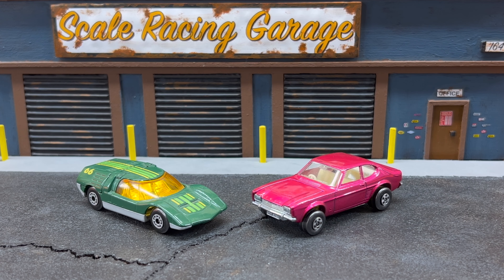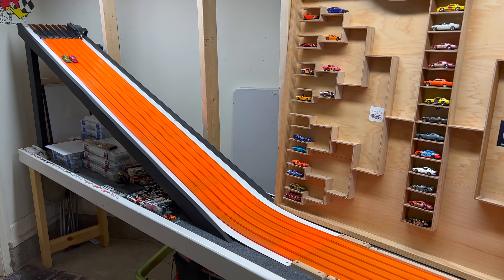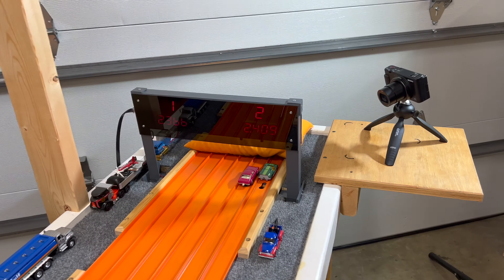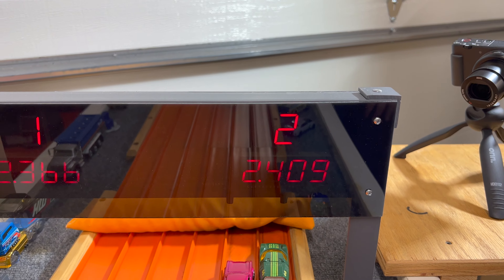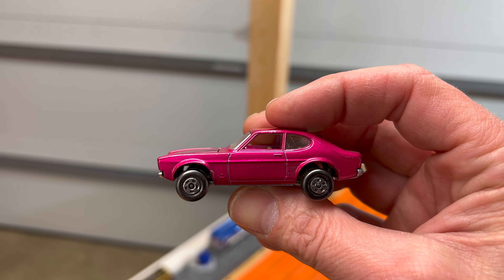Next up: the Mazda RX 500, which went unpicked, versus the Ford Capri, driven by Redline Salvage Inc. and Troy Owens. The Capri takes it with clear gappage — 23.66 to 24.09 — putting the Mazda to bed early. The Capri moves on.